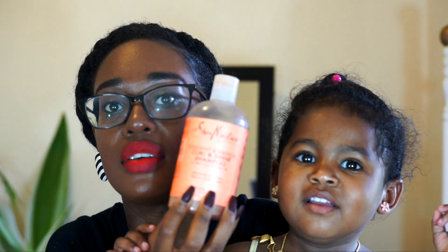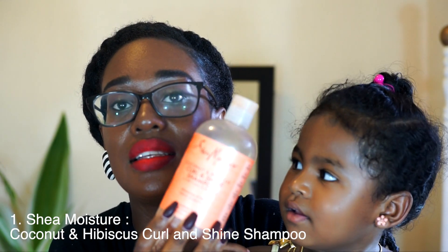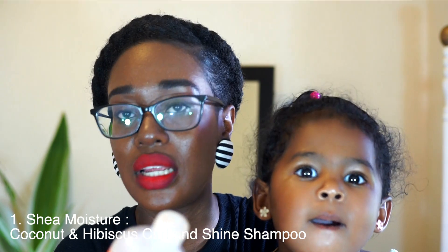Bria is going to show you the first one — show them, Bri Bri! So this is my first holy grail cleansing product of 2018, one I used throughout the year. That is the Shea Moisture Coconut and Hibiscus Curl and Shine Shampoo with silk protein and neem oil. I quite love this shampoo — it's very moisturizing, it doesn't dry your hair out, and it does a thorough job of cleansing.